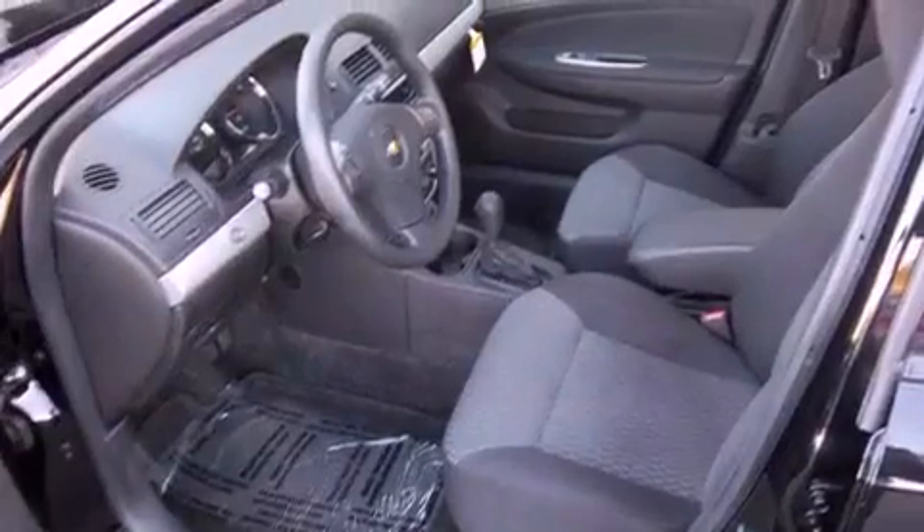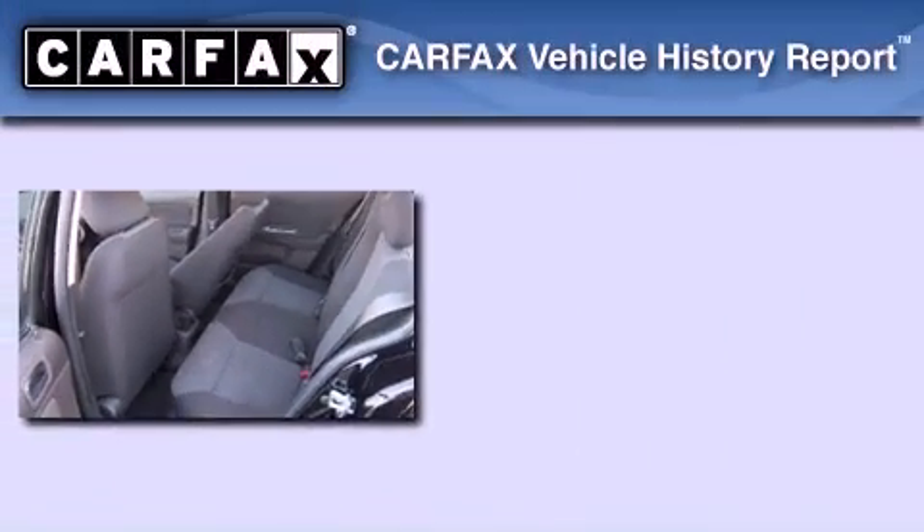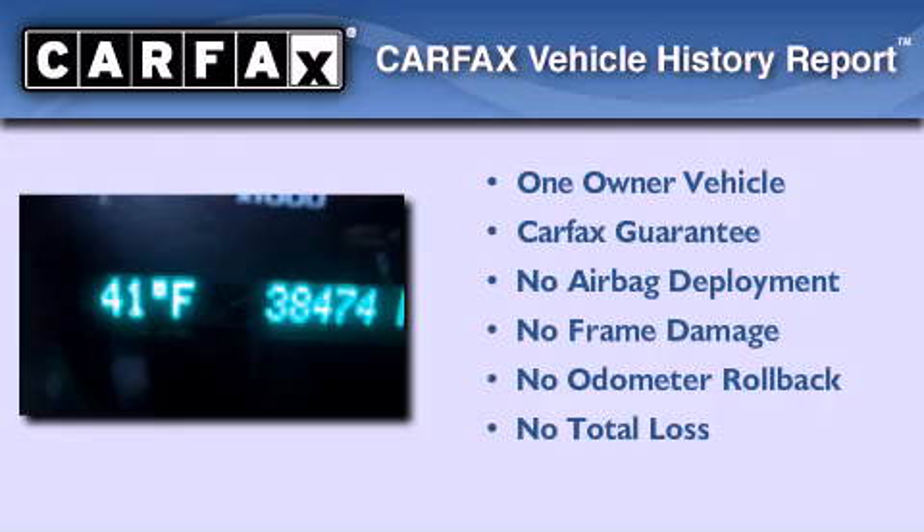With an EPA estimated rating of 33 miles per gallon on the highway, this automobile pays off in the long run. This Chevrolet has had only one owner, and it qualifies for the Carfax buyback guarantee.